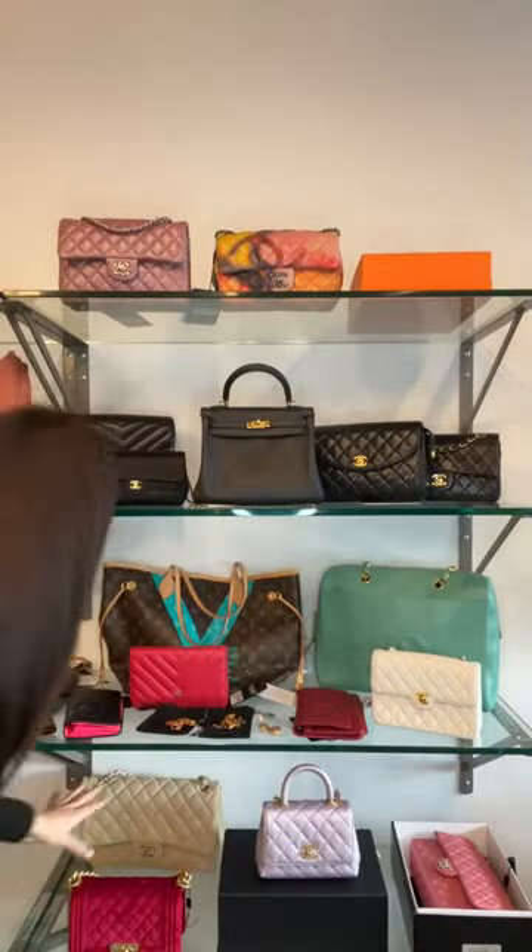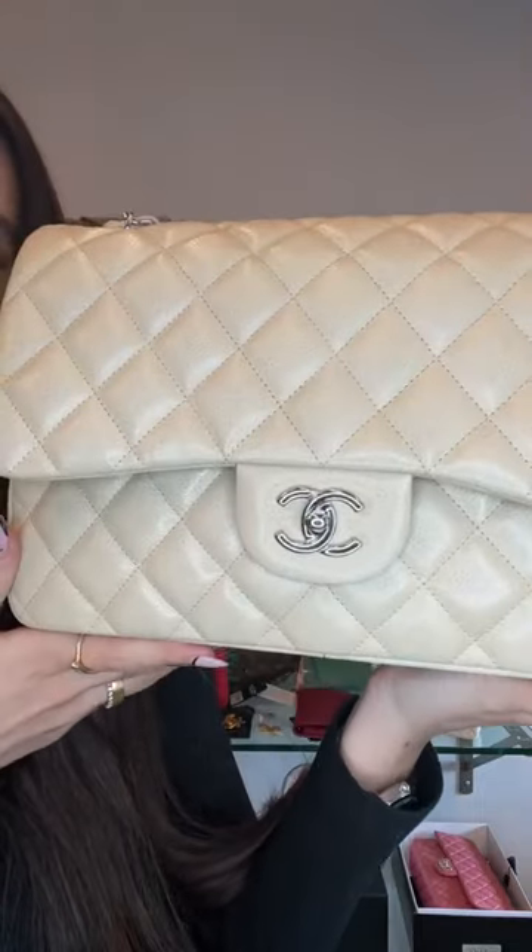When Chanel comes out with new colors every season, beige comes in lots of different shades. This one is a milky tea beige with white and cream undertones — great if you prefer slightly lighter tones. It's in caviar leather with a silver hardware finish, giving a really classic, timeless, elegant combination. This is a jumbo classic flap.